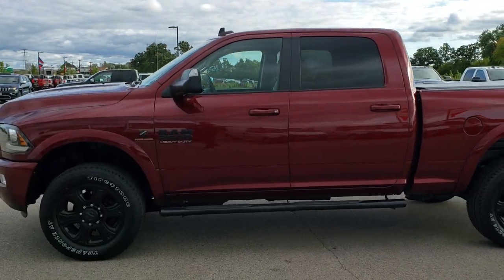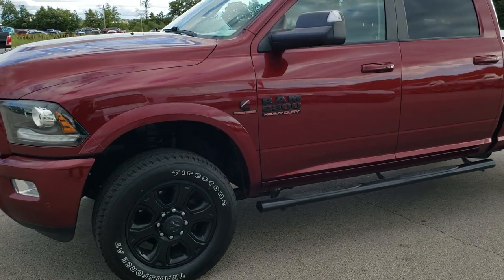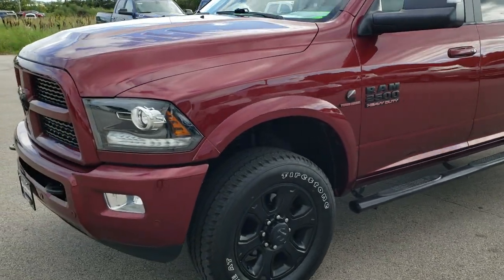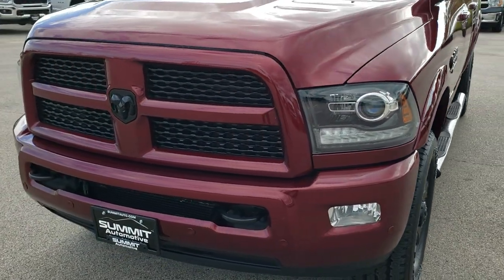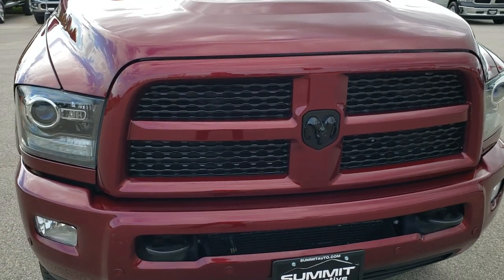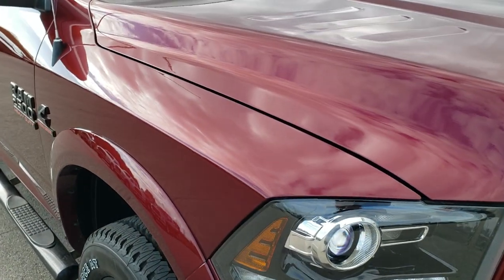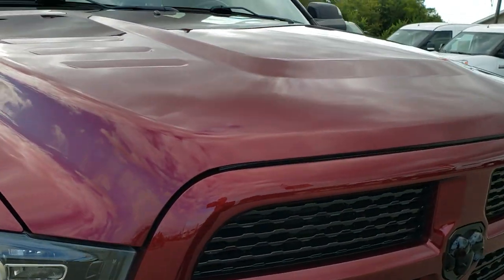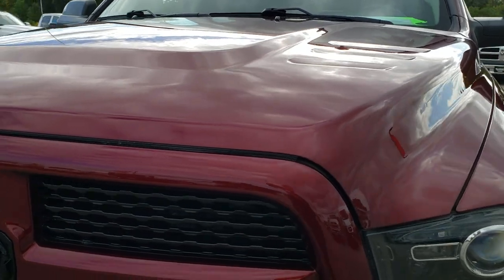This is stock number 10248. We are here at Summit Automotive in Fond du Lac, Wisconsin — your new and used heavy-duty truck headquarters. Today we are checking out this super clean 2016 Ram 2500 crew cab short box. This truck has the 6.7 liter Cummins diesel, and from this HD video you will be able to tell that this truck is extremely clean all the way around, inside and out.